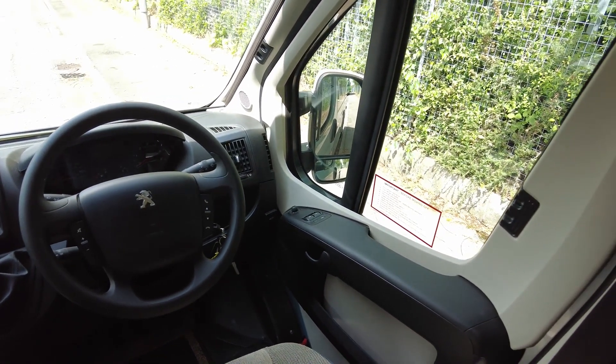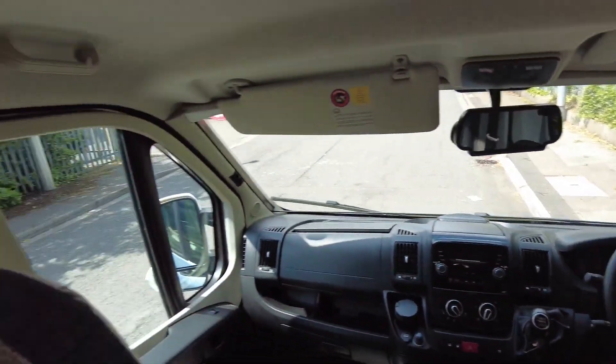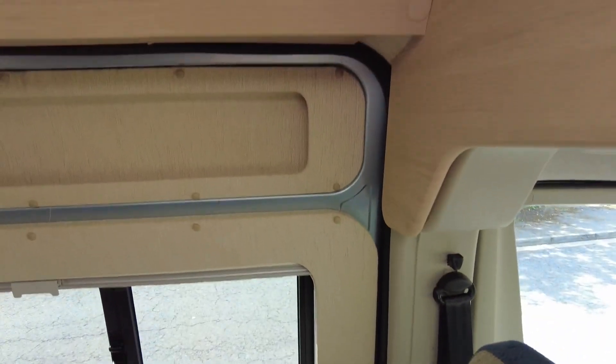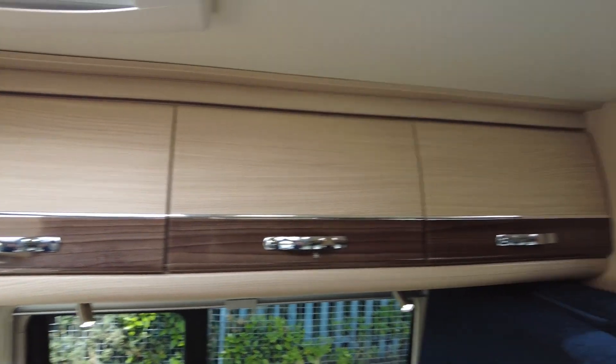It also has a multifunction steering wheel, electric windows, electric mirrors, cab blinds, and a TV aerial. There's lots of nice LED lighting, and the cupboards are really tidy with no marks to mention.